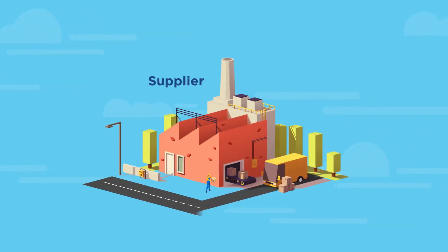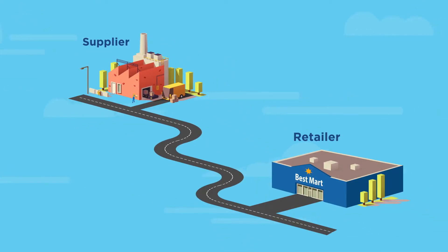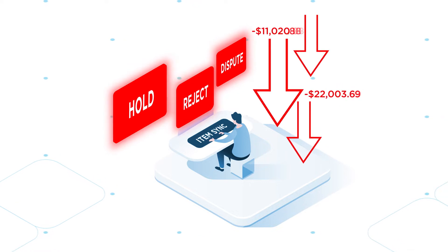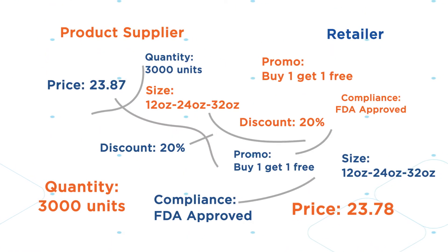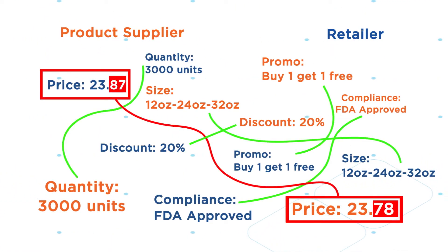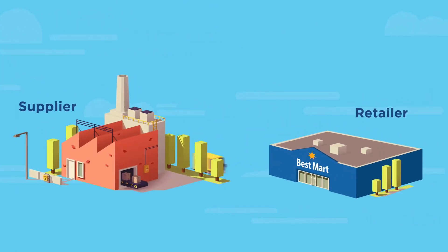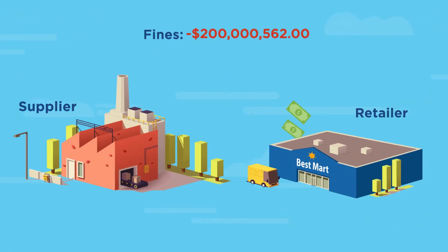You're a supplier working with and selling through big-box retailers, but as orders are being processed they cannot be shipped because of a data discrepancy between your and the retailer's systems. What's worse, the retailer fines you several thousand dollars, or you ship and end up losing millions of dollars due to payment disputes and customer deductions.